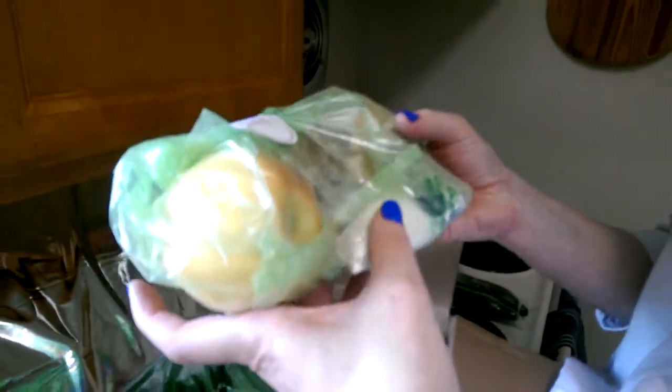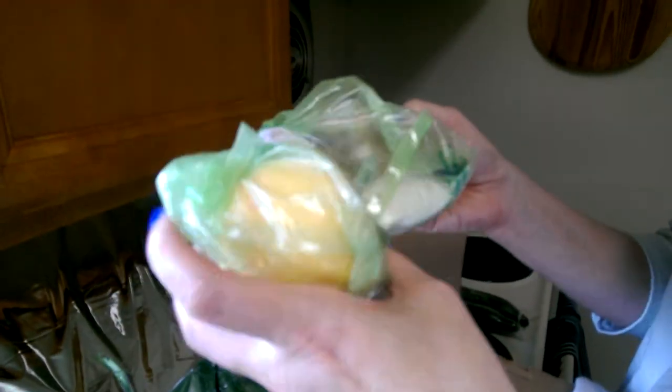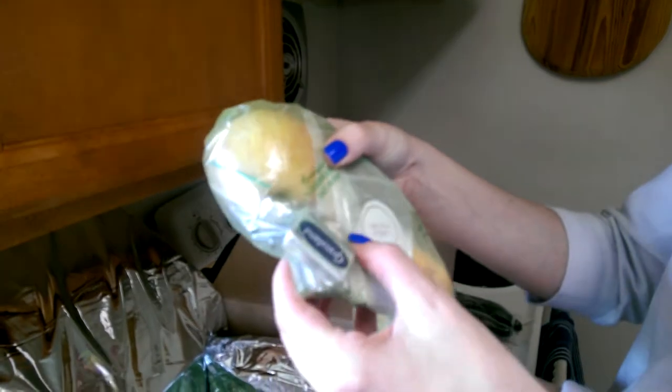For the apple crisp, we have a couple apples. There's the pecans, butter, spices. Looks like oats, flour, and sugar — that would be for the topping, for the crisp part. We have two of those for the dessert makings.